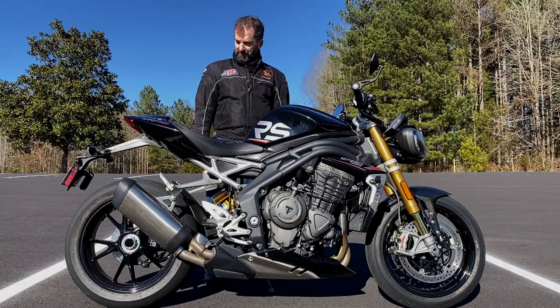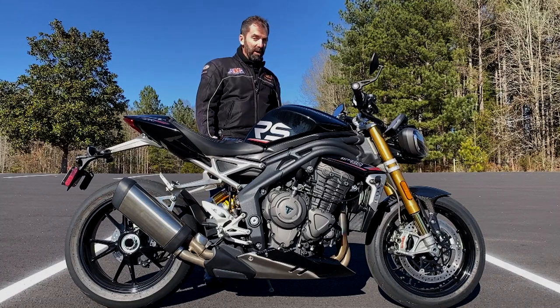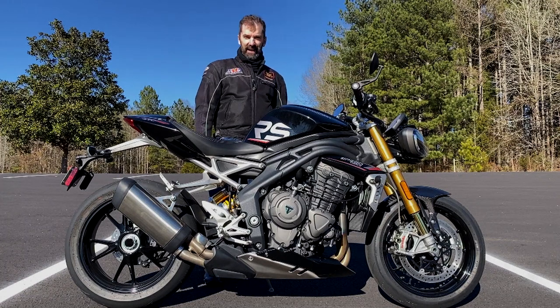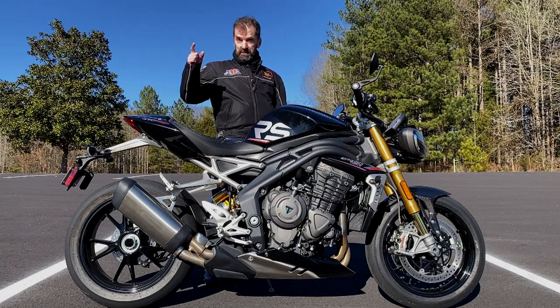It's hysterically fun to ride. Any chance we get some beautiful sunshine, I've got to get out on this bike. So, let's go for a ride.